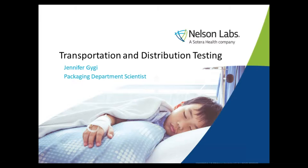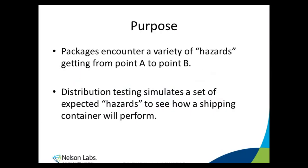My name is Jennifer Gigge and I am the packaging department scientist at Nelson Labs in the Salt Lake City location. Nelson Labs opened a new transportation and distribution test lab in 2018 as part of a packaging expansion project. Today I would like to go over what distribution testing is, why it's important, and what capabilities Nelson Labs currently has for this test method in our new distribution lab.